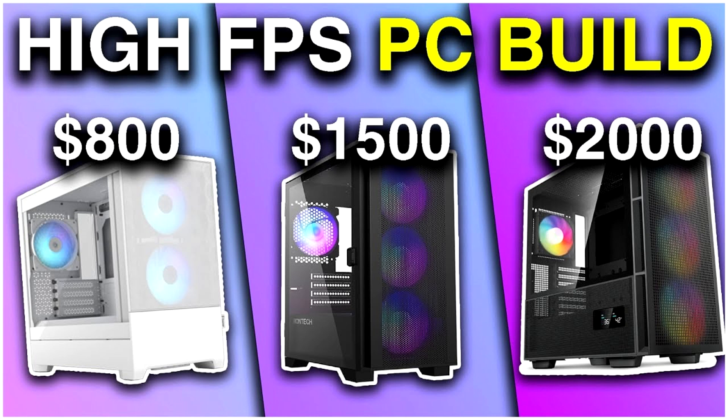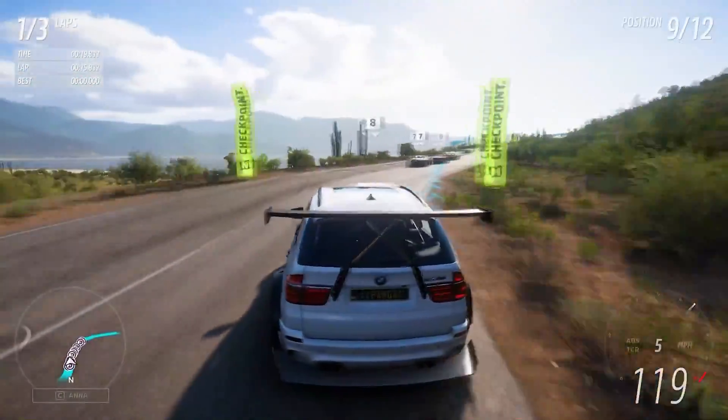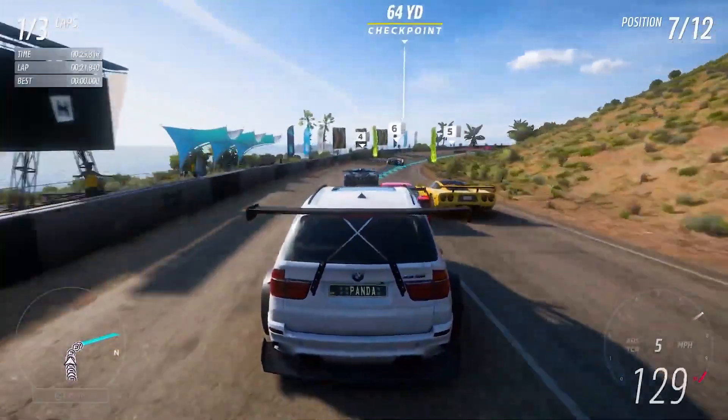I highly recommend watching my video on the best gaming PC builds for every budget and every resolution, where I go over the best PCs in terms of performance and price-to-performance for 1080p, 1440p, and 4K resolution. All of those PC builds have no bottleneck, and I made sure the components are compatible with each other. Thank you guys for watching and I will see you on the next one.